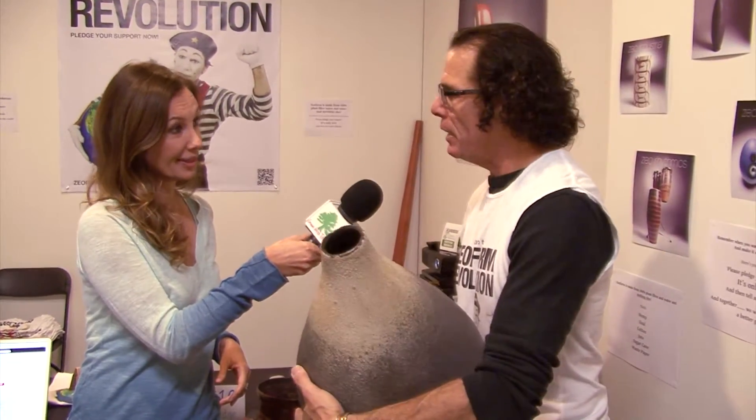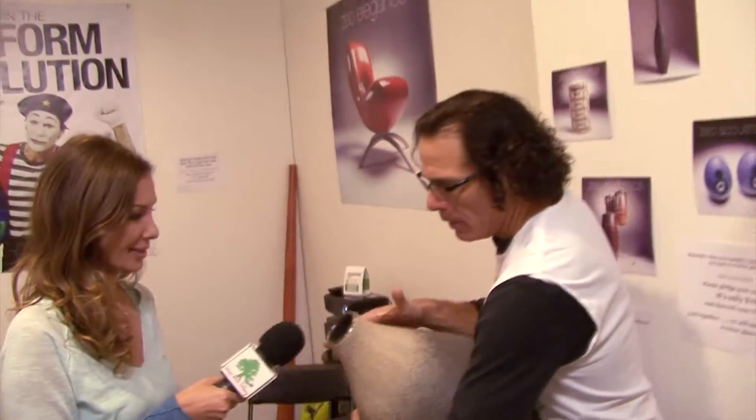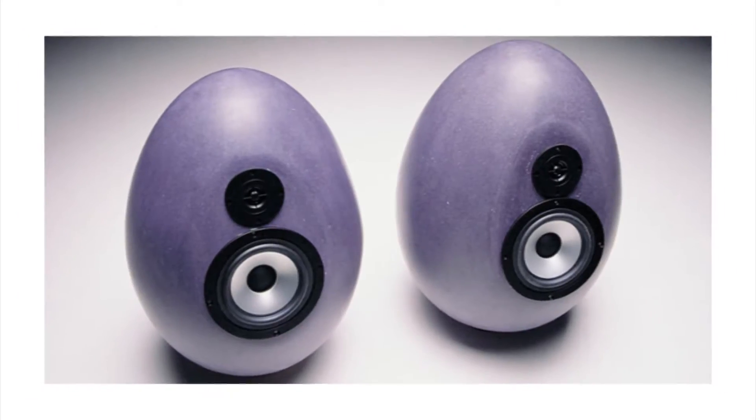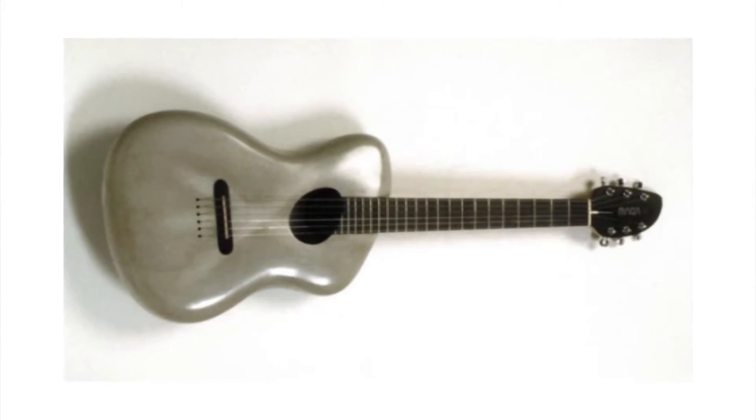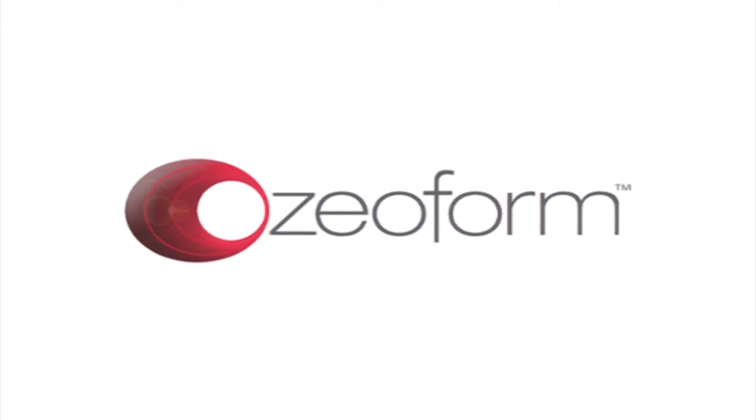This is an African-designed instrument called an UDU. Let me play it for you. That's awesome! You can make speakers out of this, you can make instruments out of this, electric guitars, acoustic guitars. There's really nothing that you can't make out of it.